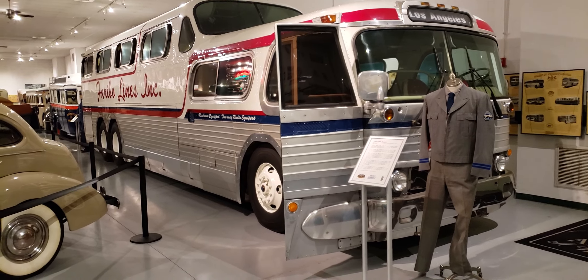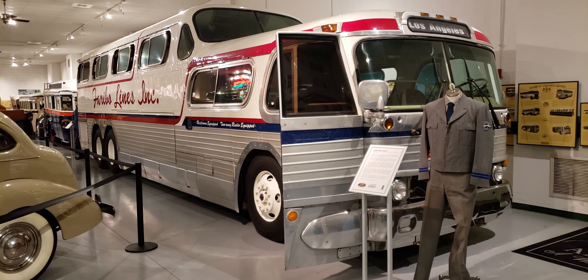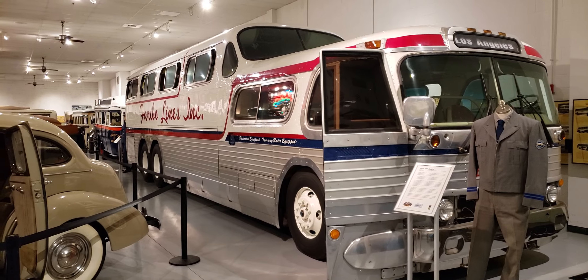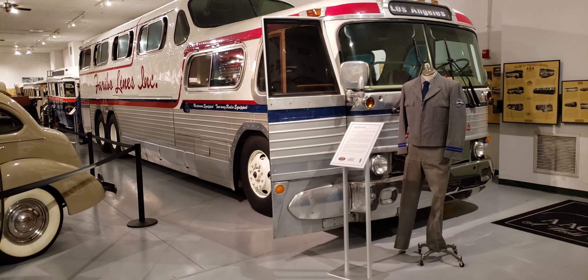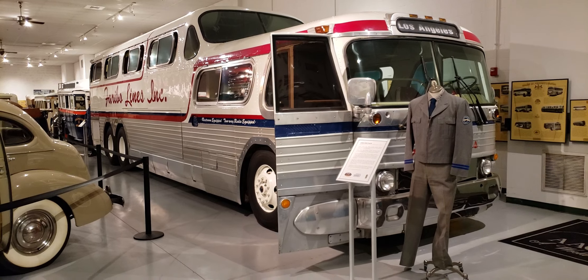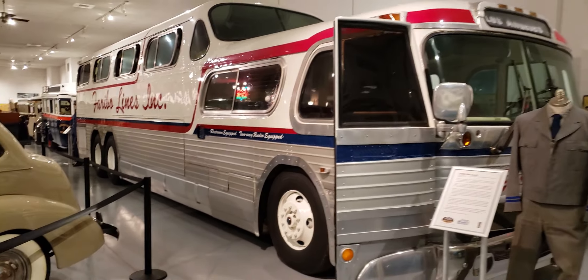This is a 1956 GM bus. They refer to it as the Scenic Cruiser. You can see the upper level with the windshield up there. It's really cool looking. I haven't seen one of these things in, I can't say decades. It's a really big bus. It's really neat. Check this thing out.